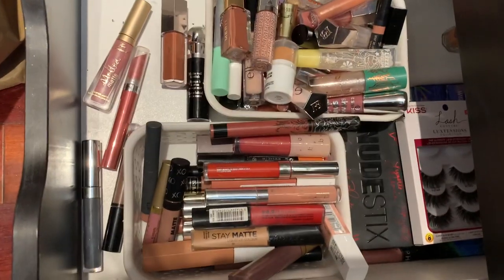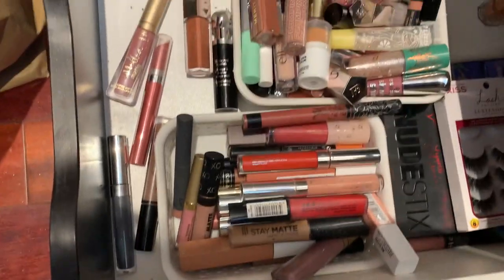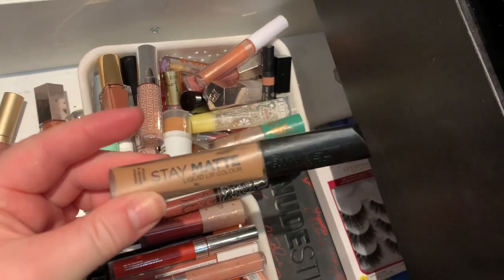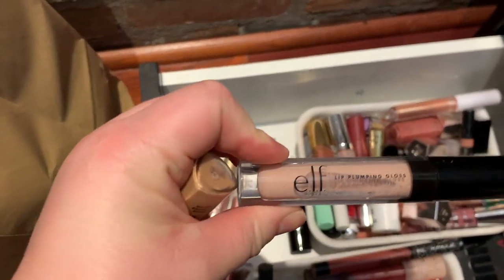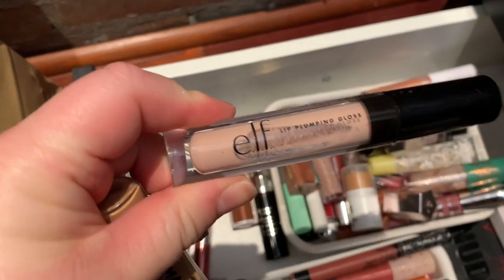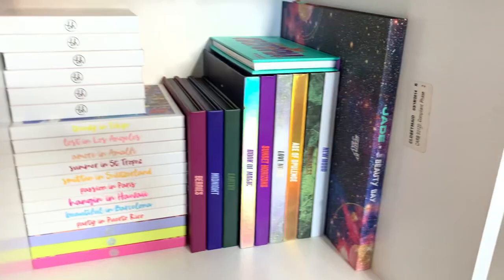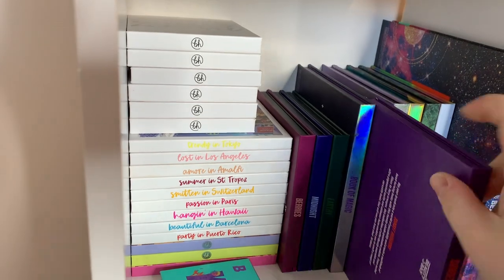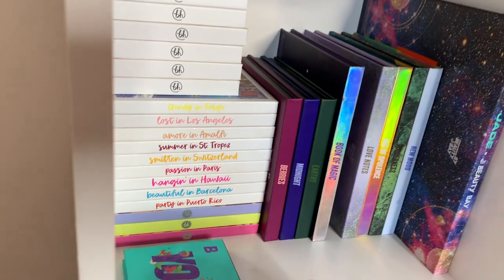In my absolutely chaotic lip drawer, I'm going to have a pretty nude lip, so maybe I'll take this NYX Stay Matte just in case. I'm also going to take the Rimmel Stay Matte liquid lipstick and the elf lip plumping gloss in Peach Bellini. For palettes, I know I want to use the Sunset Horizons from Beauty Bay.